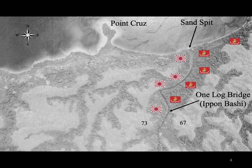From August to December 1942, the river delineated the front line. Both sides at times pushed across the Matanakau and then withdrew. The Japanese held the west bank and the Marines the east bank. Both sides of the river were close enough for each side to hear the other, and profane taunts were flung back and forth. There was a bridge across the river at the base of Hill 67 called Ipanbashi by the Japanese, and one log bridge by the Marines.